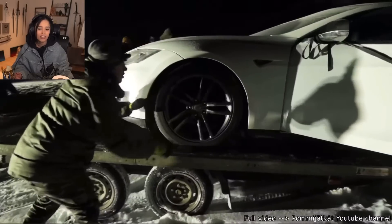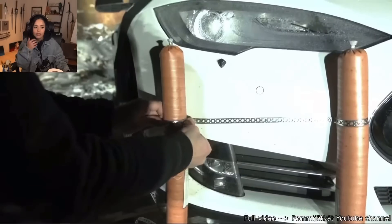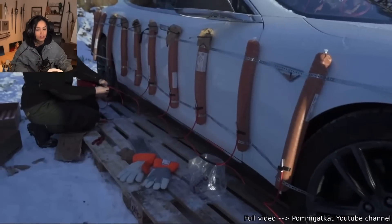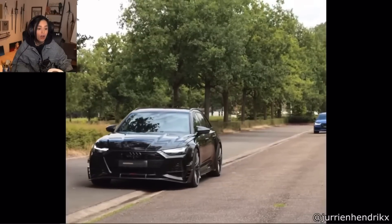Oh my god. This YouTuber was quoted $23,000 to replace the battery in his eight-year-old Tesla, so instead he decided to blow it up with dynamite. What.